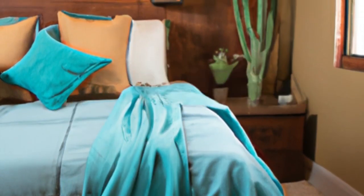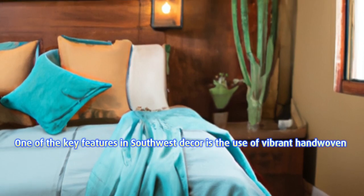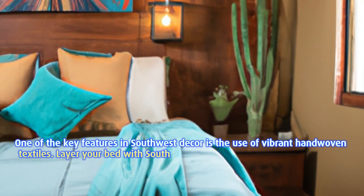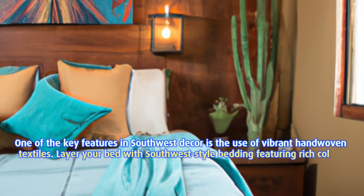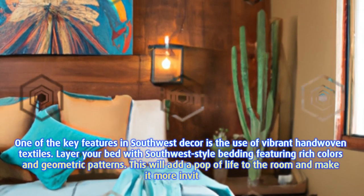Scene 3: Embracing textiles and bedding. One of the key features in southwest decor is the use of vibrant hand-woven textiles. Layer your bed with southwest-style bedding featuring rich colors and geometric patterns. This will add a pop of life to the room and make it more inviting.